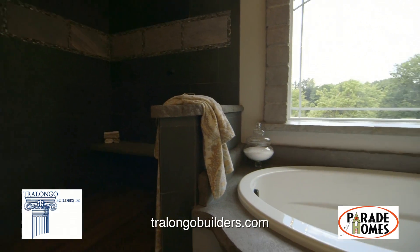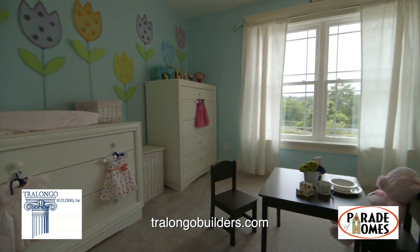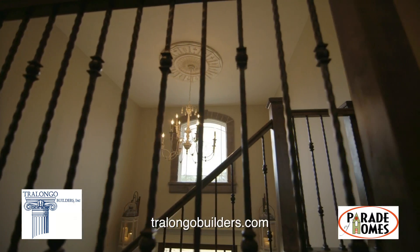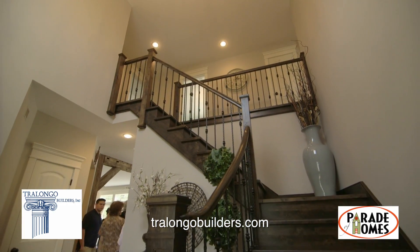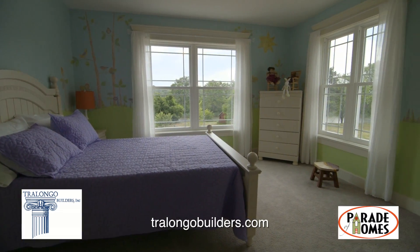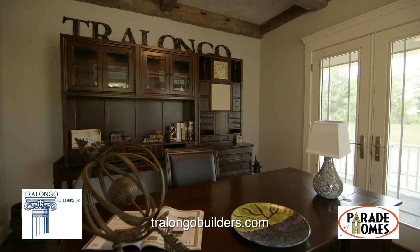Trilongo Builders combines old-world charm with today's trends. This third-generation company has been exceeding the expectations of homeowners in the Capital Region since 1956, providing architectural originality and utmost quality geared to today's family lifestyles. The Trilongos work directly with their master craftsman to create a home that reflects each family's individual dreams.